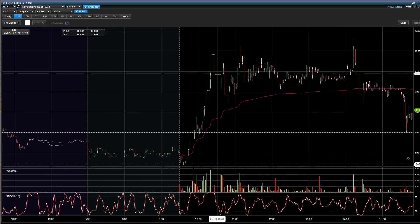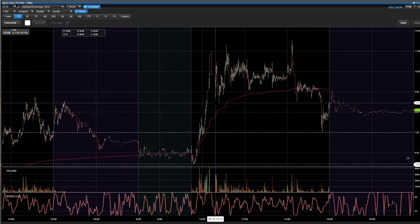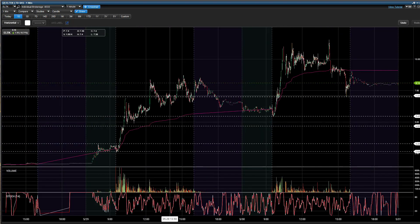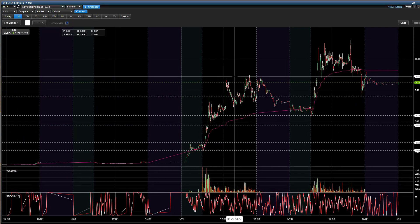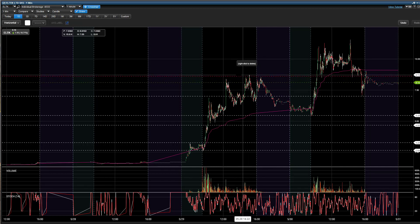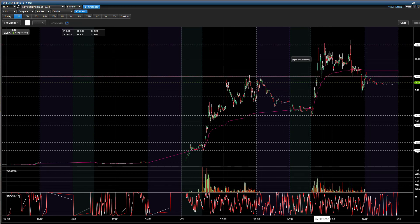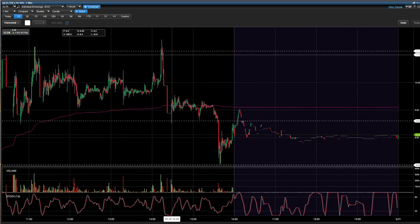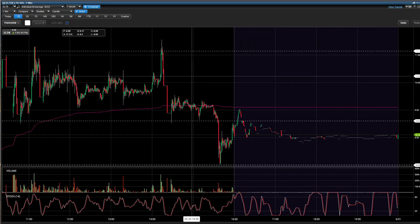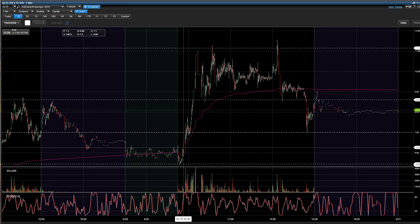After that, we can see it held support all day pretty much, off the previous high of day at $8.50s. So once again, it had that main level of resistance that was now support, and you could have just played this range from $8.60s to $11 and just traded the hell out of this. But then, once you see this big sign — which I talk about in my mentorship — that's when you want to get out and no longer trade the bounces.